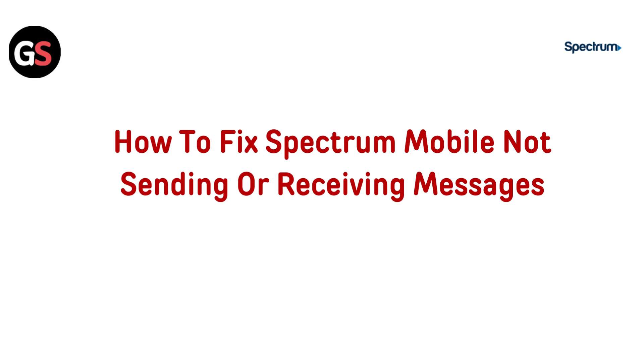Hi everyone. If Spectrum Mobile isn't sending or receiving messages, you are in the right place. In this video, we will guide you through some quick fixes to get your messaging back on track. Let's get started.